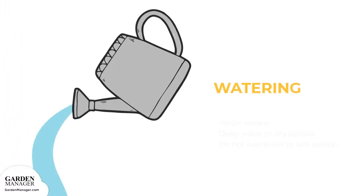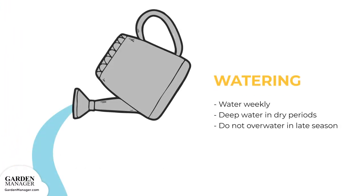Watering: Remember to keep the plants watered weekly, especially during mid-summer. Deep watering in hot, dry periods will help to increase yields. But if you plan to store some of these potatoes, don't give the plants any extra water late in the season, because it can cause the tuber's skin to crack.